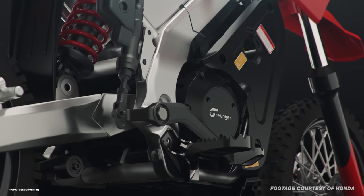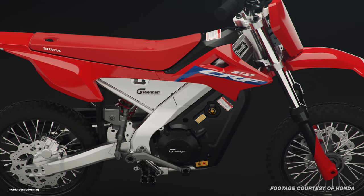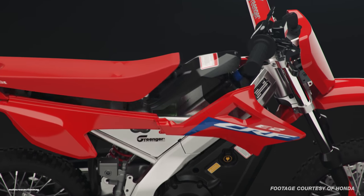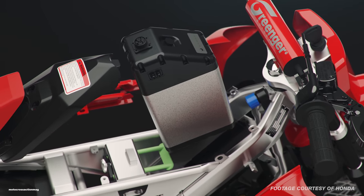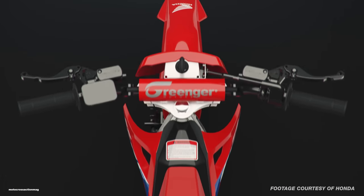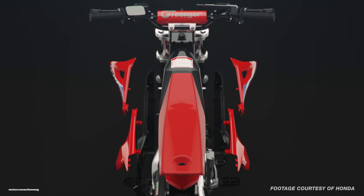To buy a second battery it's going to cost you $1,000. More details: the bike weighs in at 106 pounds, it has adjustable hand levers, and the ability to alter the seat height between 24.8 and 25.5 inches. The CRF E2 accommodates riders who weigh under 100 pounds, and the maximum output can be switched between two levels to adapt for varying skill and experience.